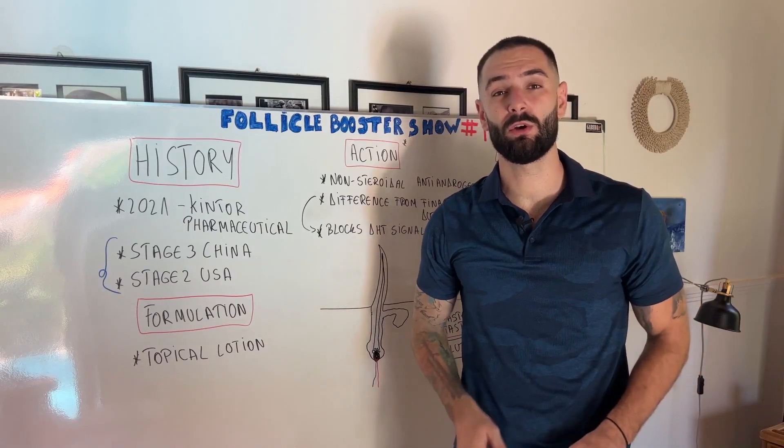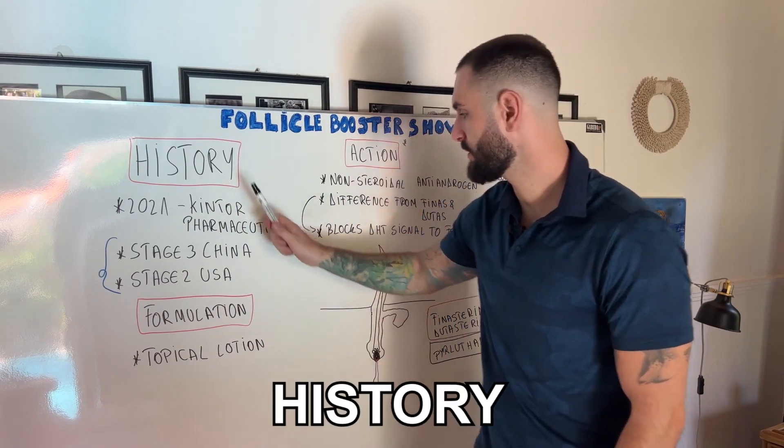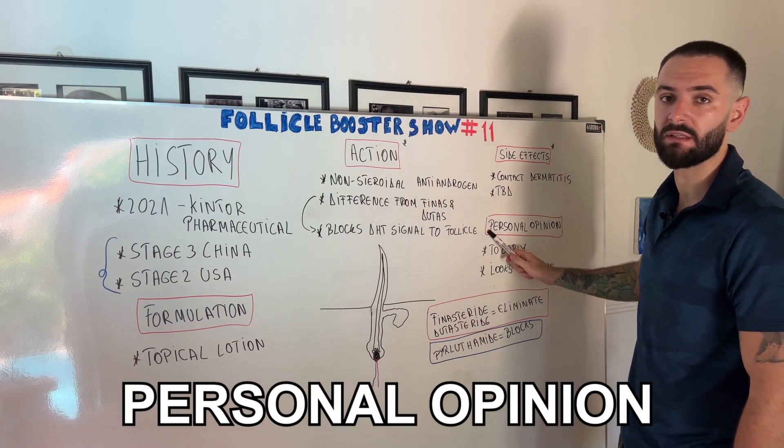This whole video is going to have five main parts: history, formulation, action, side effects, and my personal opinion.